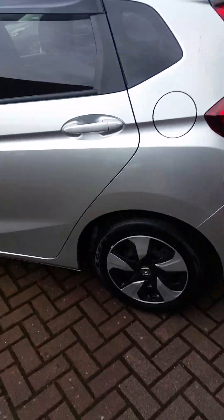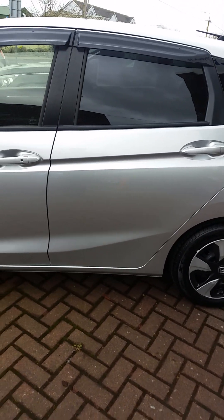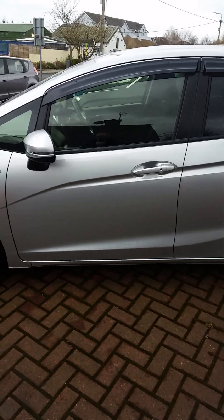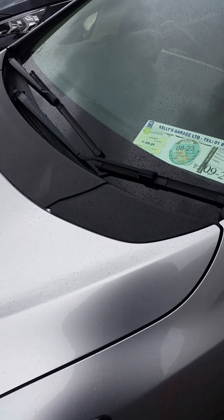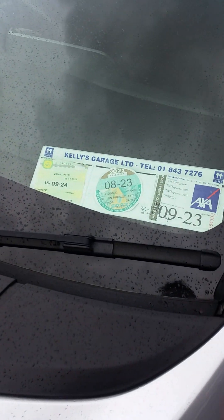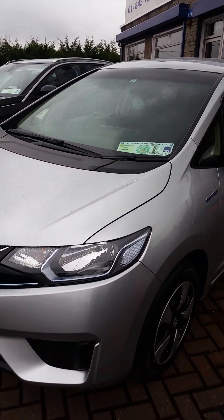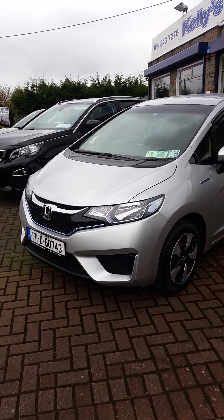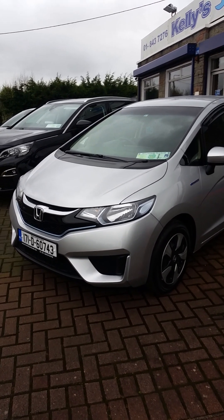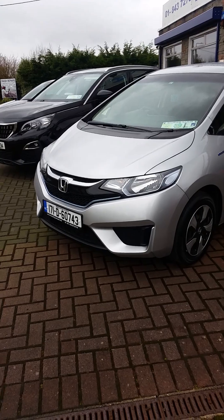They're an ideal car because they're so practical and the running costs are so cheap. It's a very, very sharp, clean car as well. This one is NCT'd to the 9th of 2024 and the road tax on it is €170 for the year — very, very low road tax. We cannot recommend them highly enough, they're just brilliant. If you want any more information, our number is 843-7276, or email us at info@kellyslusk.ie. Thank you.